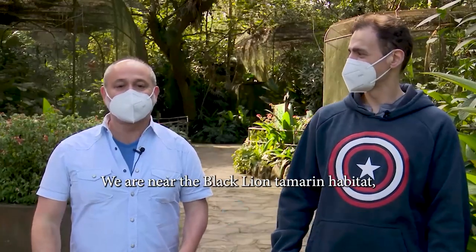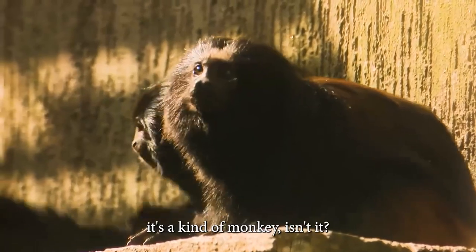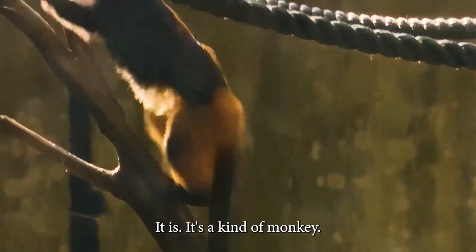So John, where are we? We are near the black lion tamarind habitat. Black lion tamarind — it's a kind of monkey, isn't it? It is, it's a kind of monkey.